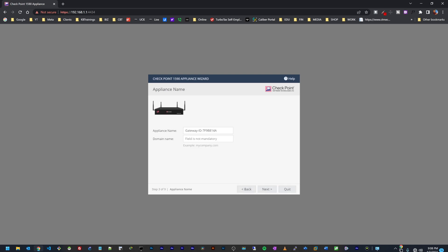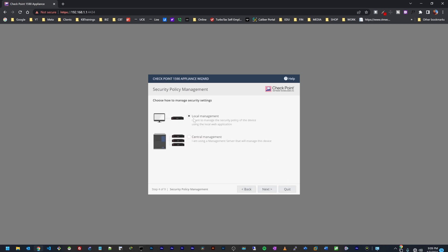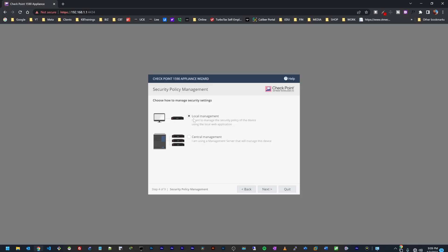Here I need to give the device a name — I'll call it '1590 Home.' If I have a domain name I can put it here, otherwise I'll skip. Next, I have two options for management: I can manage the device locally on this specific appliance, or I can do central management where I have a server from which I manage multiple devices. I'm just going to do local management for today.